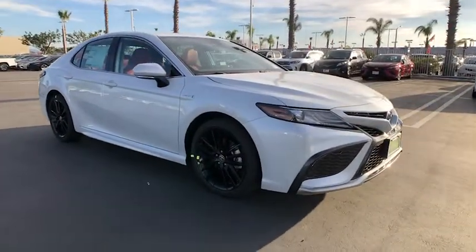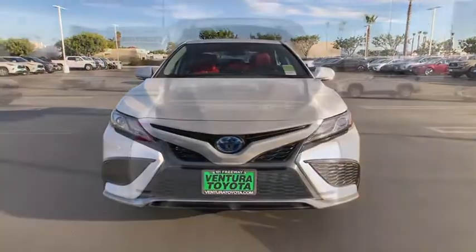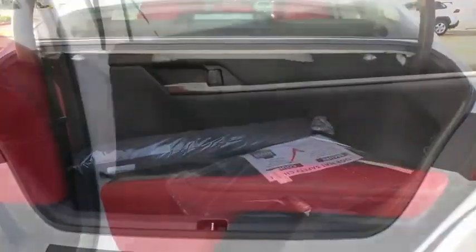Why settle for anything less than excellence? This Camry has all the features you want and need. We'll toss you the keys and help you start an exciting new chapter in your driving story.